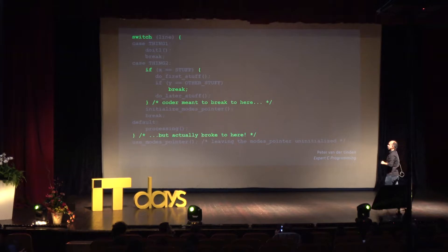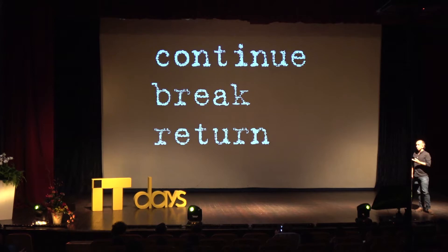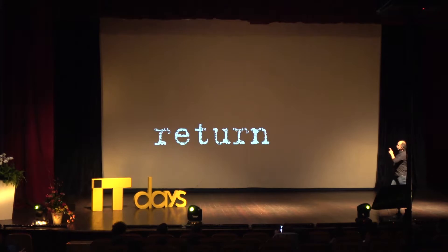These constructs have surprises — they are discontinuous, they break from the control flow that we understand. Break has friends: these are all forms of goto. They are limited, but they always create surprises for people.